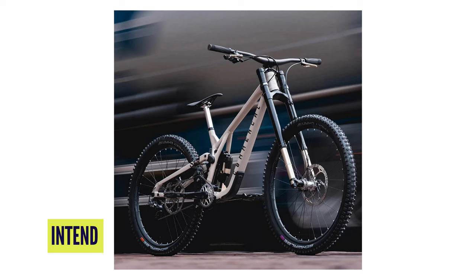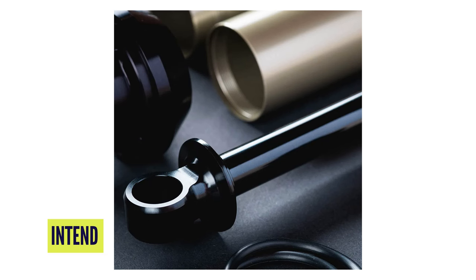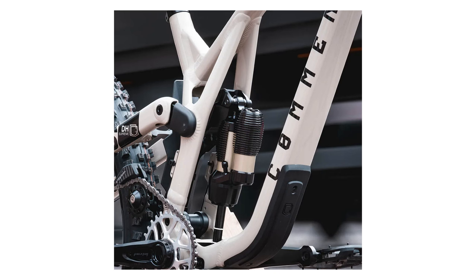Intend have updated their Hover shock — now called the Hover Opt, short for optimized. It's the same sort of shock, nothing radical, but they've updated to a one-piece black anodized external shaft, so it's looking pretty slick. New seals, new seal grooves, and new bearing shafts improve the design on an already good shock with separate negative and positive chambers you can tune individually. Once set up it could be really incredible, though it's not as simple as just pumping it up. And like all good things, it comes with a big price tag: €1,079 including VAT.